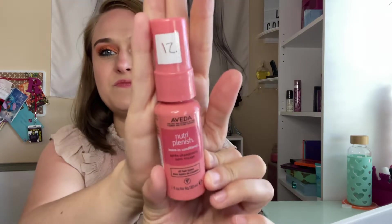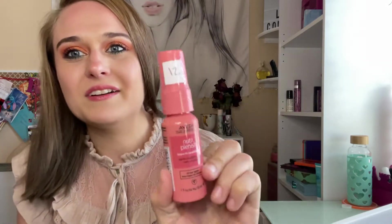This is an Aveda leave-in conditioner. This was really good and I enjoyed it. I just don't like conditioning my hair too much because I have oily hair — I don't have dry hair. So for me this is not a must and I'm not going to repurchase it.